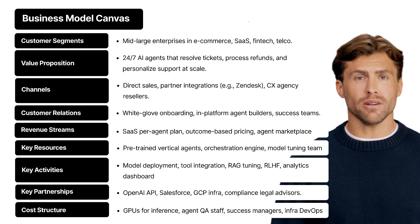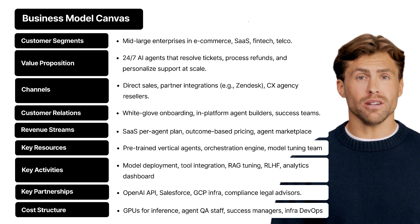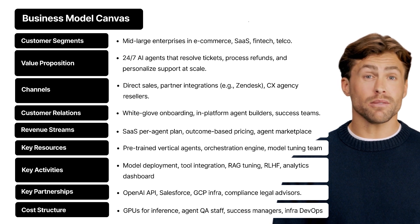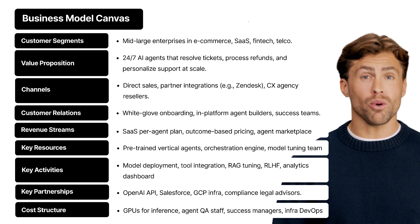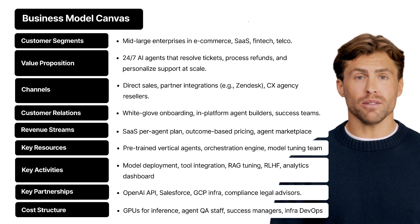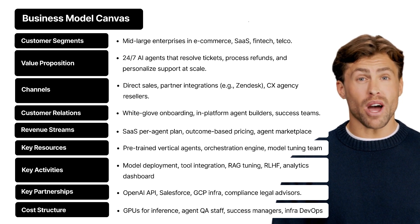Cost structure — what are the big costs? GPU infrastructure to run those agents at scale, QA teams that keep the AI's behavior in check, customer success managers who help onboard and retain clients, and the usual DevOps and infra teams to keep the machine running smoothly. They're investing in performance and reliability, because when you're handling a company's customer experience, there's no room for error.